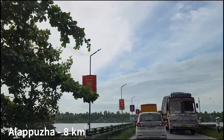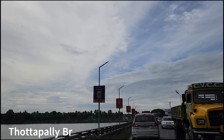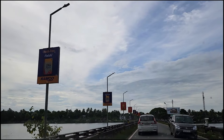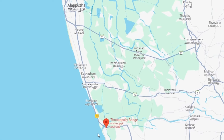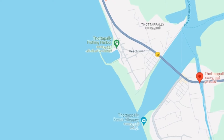We are now very close to our stay. This is the Thottapalli Spillway-cum-Bridge on National Highway 66 between Alleppey and Thiruvananthapuram. This spillway is used to regulate water levels in the paddy fields of Alleppey district and serves as a drainway out to the Arabian Sea. This is the point where NH 66 touches the Arabian Sea.